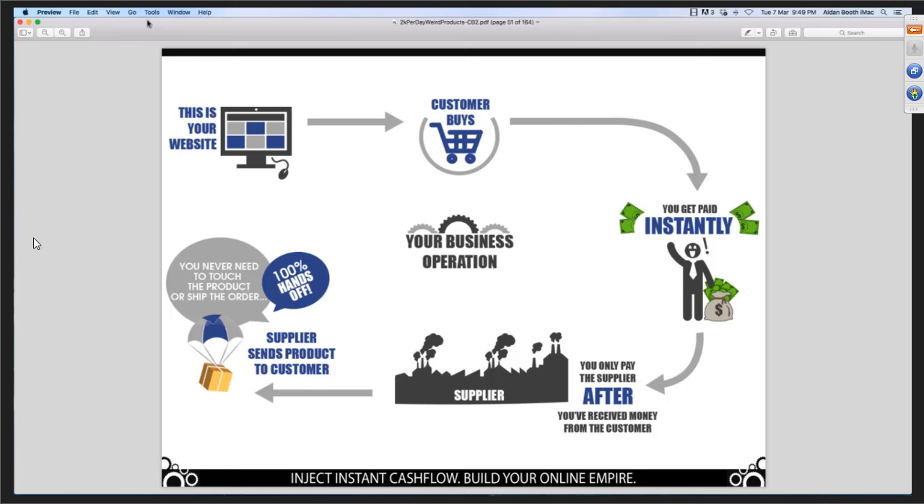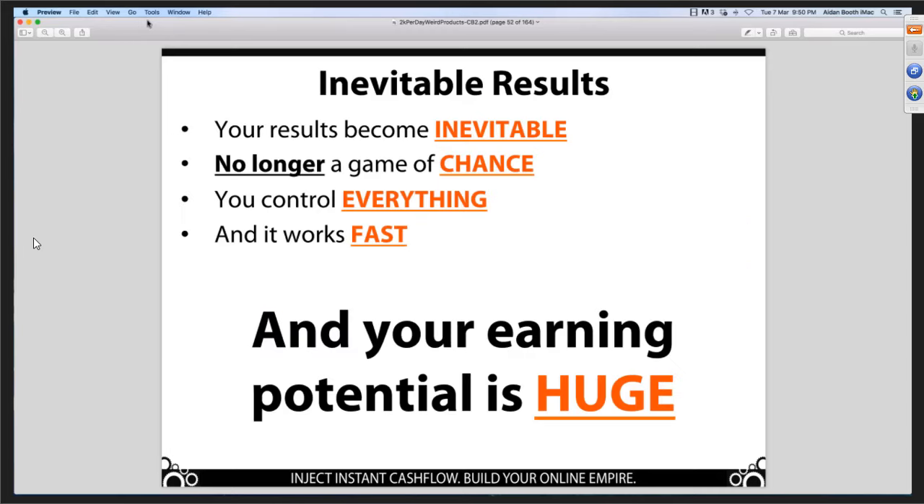Type a 1 in the chat box if you can see the beauty of this business model and how it differs from traditional e-commerce models. It's absolutely brilliant and it really lends itself to scaling. You can scale this business unlike pretty much any other online business because you don't need money to make money — it's like zero-dollar-down e-commerce. Your results become inevitable because it's no longer a game of chance. You control everything. It works fast and your earning potential is huge.